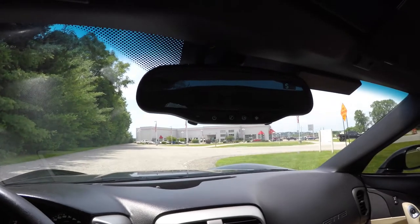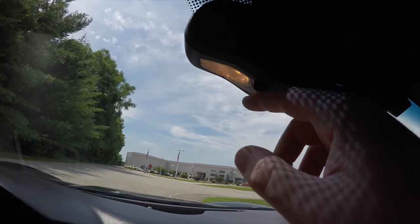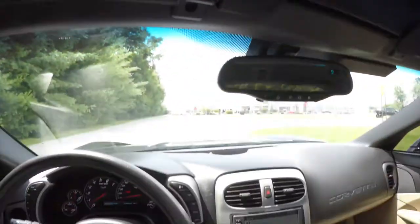Looking overhead, there's an automatic dimming rearview mirror with integrated OnStar and compass, plus reading lights. On the driver's side sun visor, you do have a HomeLink universal garage door opener.